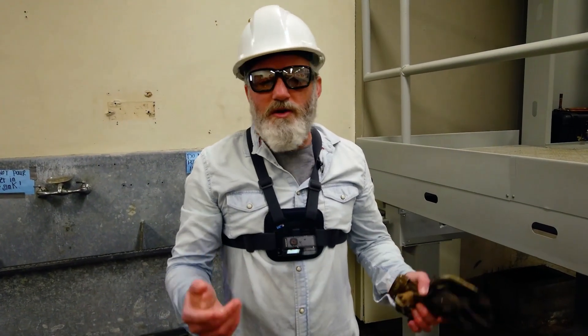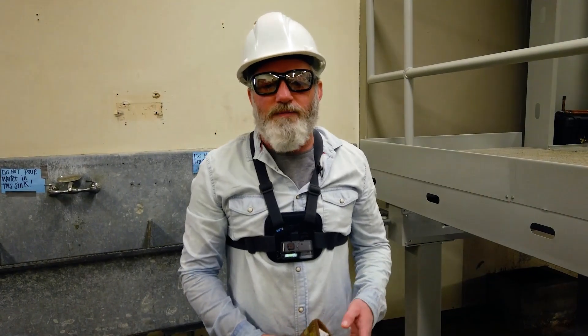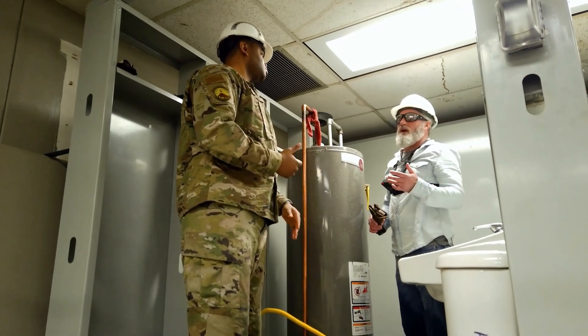As you saw, we found where the leaks were — and I got wet. Now we're going to go up and try to figure out how we can repair some of these, and learn a little bit more about what students here in the plumbing schoolhouse do day to day.